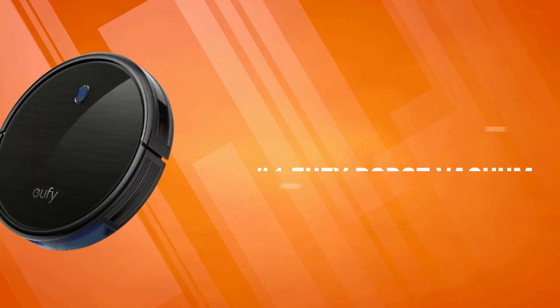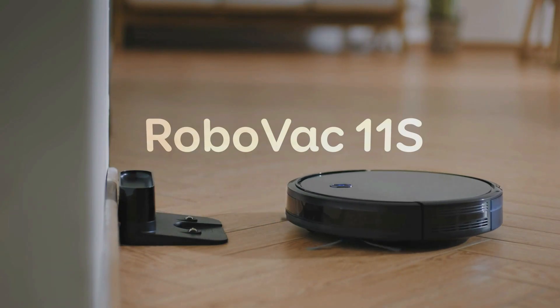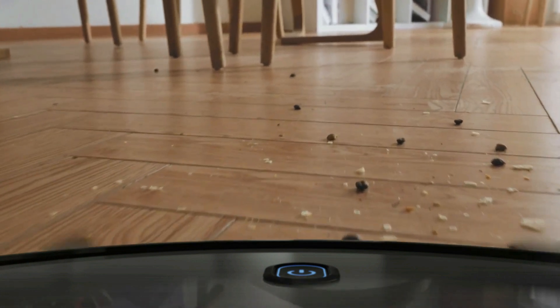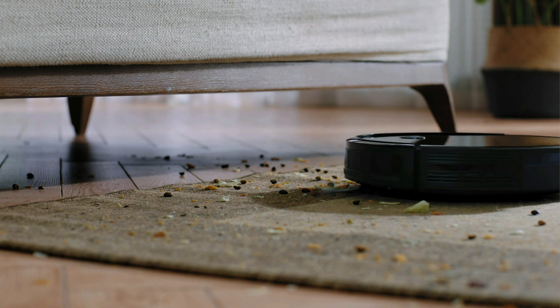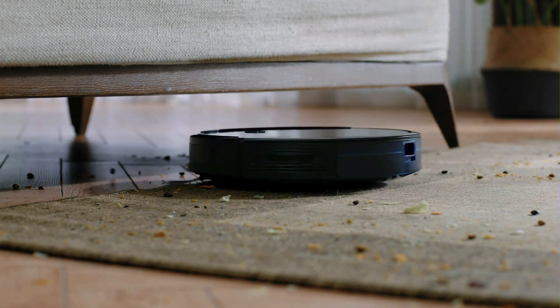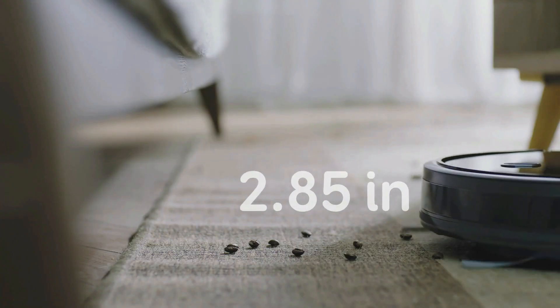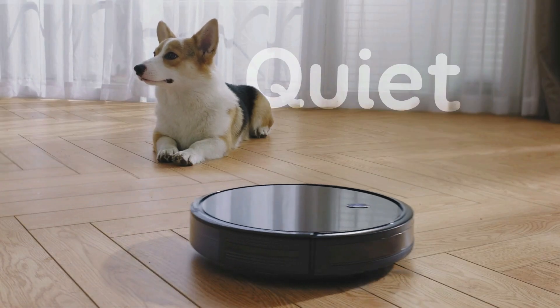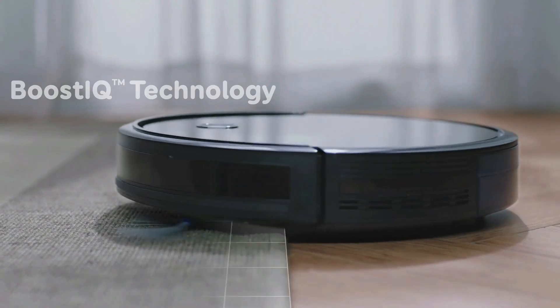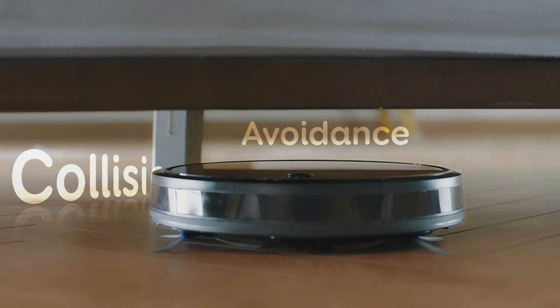At number one is the UFY Robot Vacuum. The UFY Robot Vacuum automatically increases suction power within 1.5 seconds when extra vacuuming strength is needed for deep cleaning. Vacuum for up to 100 minutes on hardwood floors with consistent powerful suction at a volume no louder than an operating microwave. Equipped with an anti-scratch tempered glass top cover for protection.